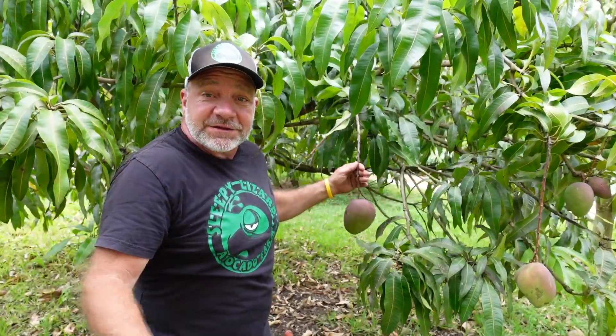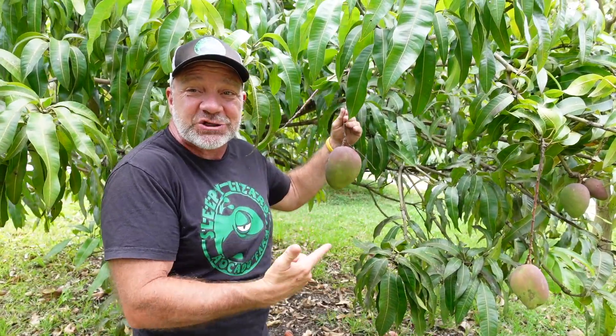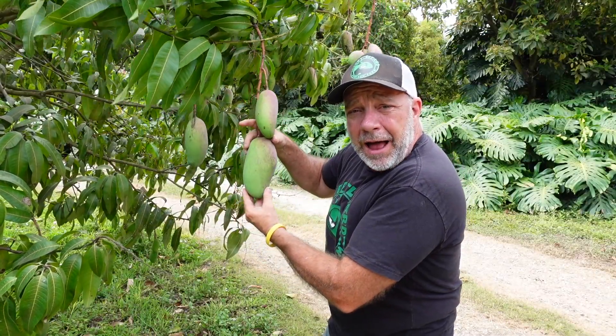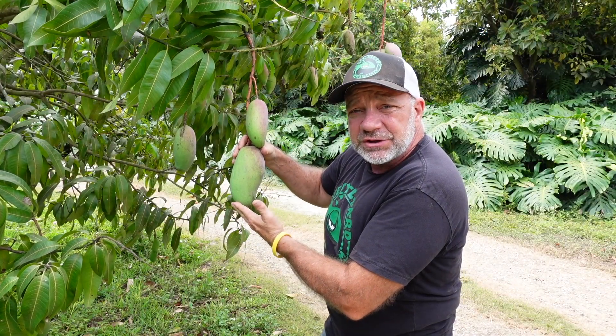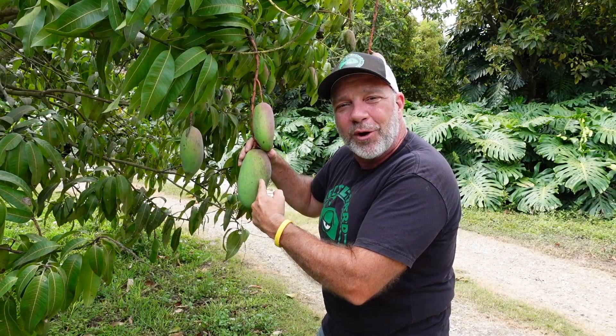Some varieties, like this Naomi, are large and plump and kidney-shaped. Valencia Pride is oblong, has rounded edges, and when these guys are ripe, they've got just about every color in the rainbow.